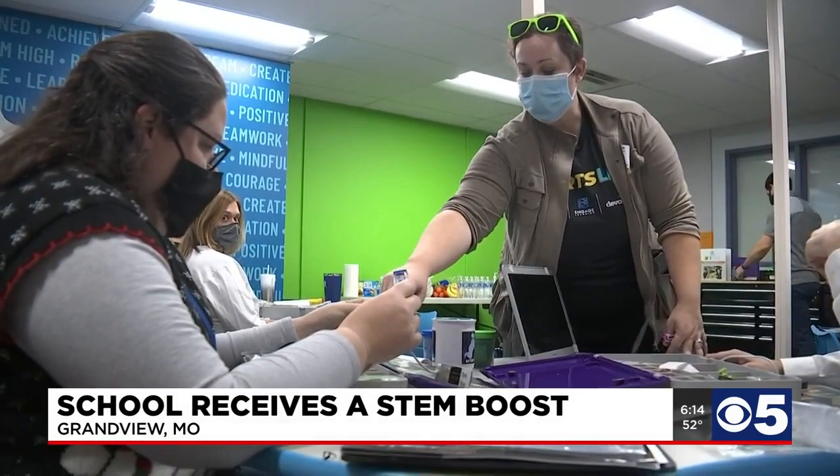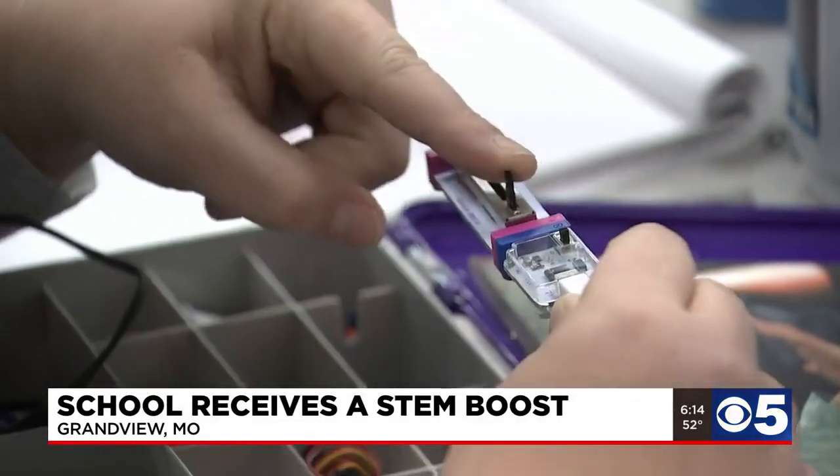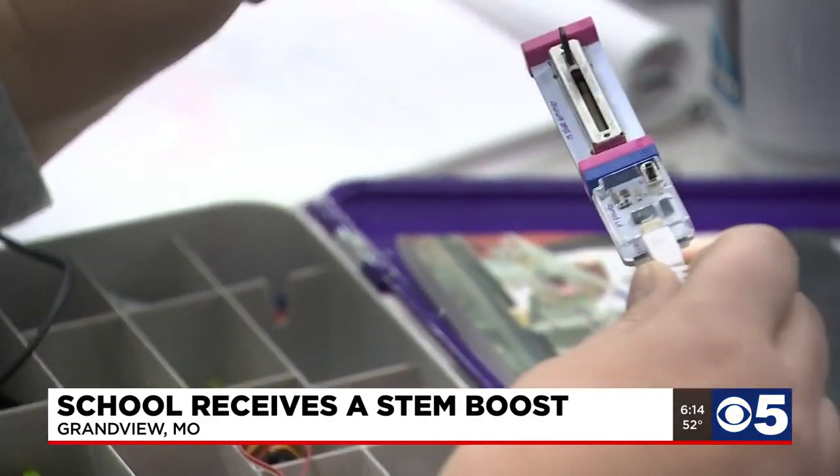This one, you can put a micro USB in and hook it up to your computer. Teachers are being taught how to use the school's new and improved STEM classroom.